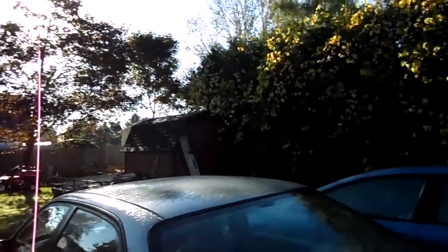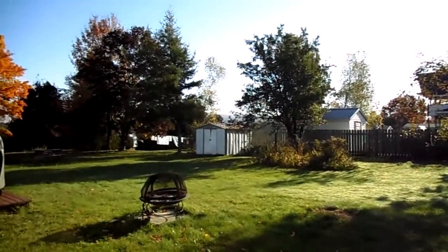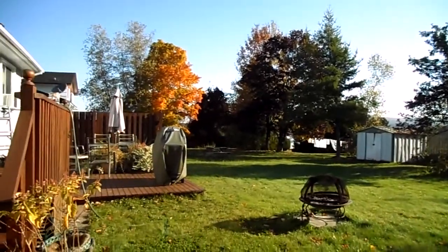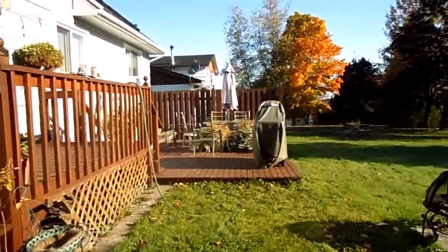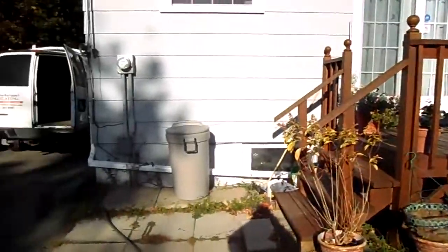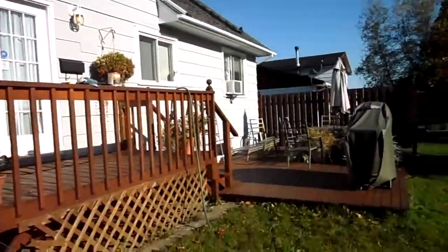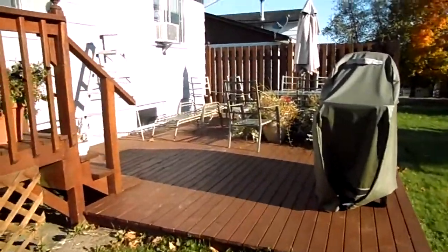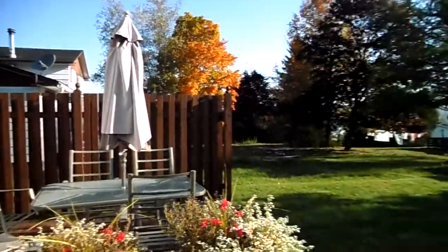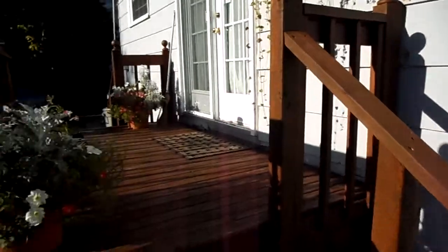Right now the temperature's maybe 6 degrees Celsius, but it's supposed to get up to 23 today. This is his backyard, his shed, and his property goes all the way to that tree. And then he has a fire pit, and off the dining room they have an eating area. This is where they barbecue and eat outside.